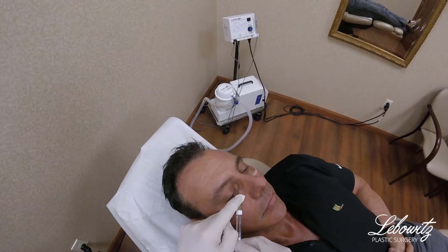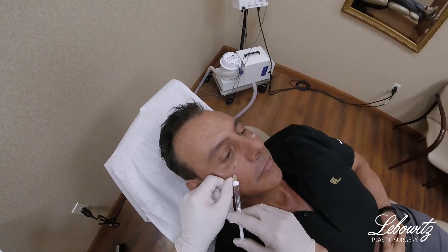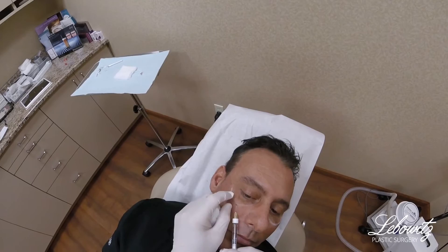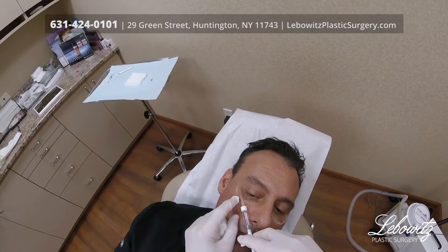And I know exactly how much — this is graduated, it's got markings, so I know exactly how much I'm doing. I know exactly where I am. As you can see, the cannula is way up on top. And it's important to go down here because there are no blood vessels down here.